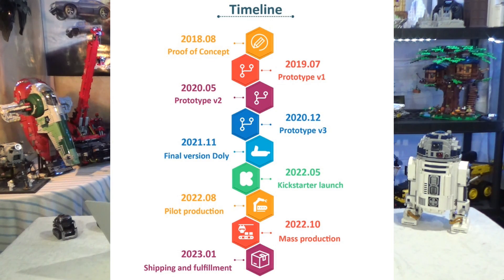Looking at the timeline: they had a few prototypes — V1, V2, and V3 — and now they have a final version as of November 2021. The Kickstarter launch was on May 10th, mass production is planned for this fall around October, and starting shipments in January of 2023.